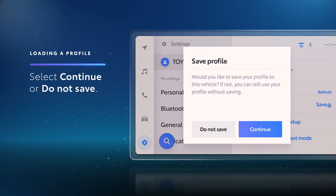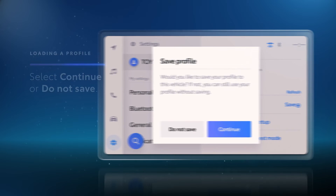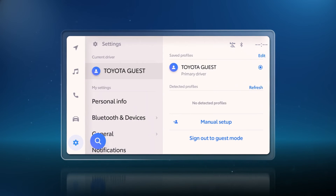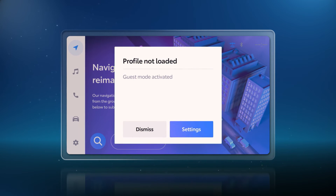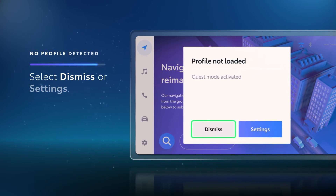To save this driver profile for future use, select Continue. Otherwise, Do Not Save will load the profile for the current driver only. Once setup is complete, the driver profile will be listed within the Settings menu under Current Driver. Please note that when no profile is detected upon vehicle startup, a notification will still appear. Select Dismiss to continue in guest mode where there are no personalized preferences or settings for the vehicle, or select Settings to set up a new profile.